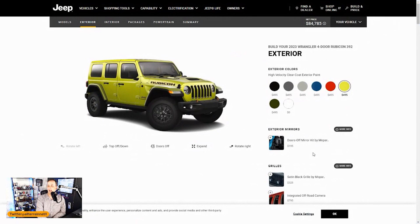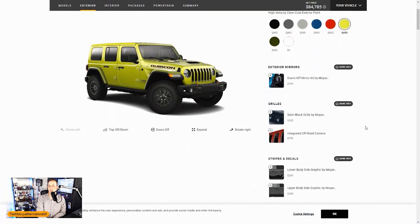Jumping back into the build and price: they've got a door-off mirror kit by Mopar for $200 — I'm not doing that because aftermarket takes care of it so much cheaper. You can get mirrors on Amazon for like $20. They're not as big, but who cares. Next up there's a satin black grille by Mopar — no, I want all the colors, so I'm skipping that.